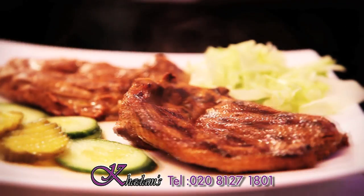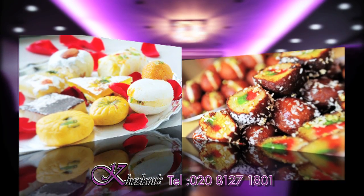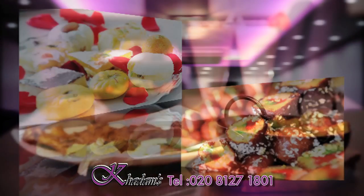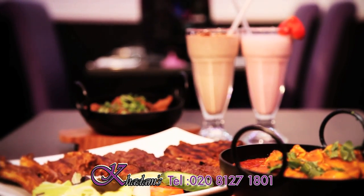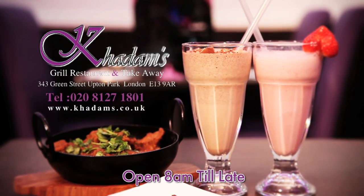Its unique blend of spices will undoubtedly leave you coming back for more. Our freshly made mitai is perfect for those special occasions. When it comes to flavorsome food, nothing can compare to HMC-approved Khadem's Grill Restaurant and Takeaway.